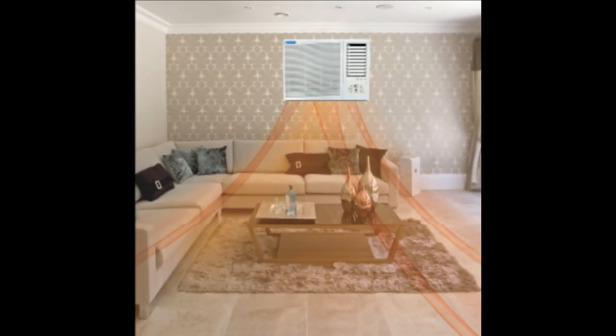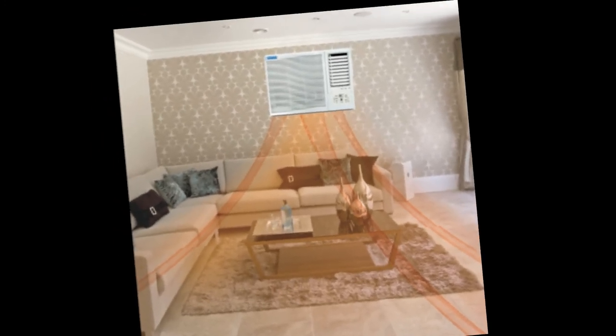It comes with a manufacturer warranty of 1 year, a 3-star energy rating, and has an EER between 2.9 to 3.9. The drawback is it is only suitable for small-sized rooms.